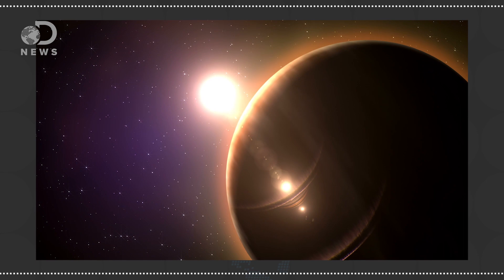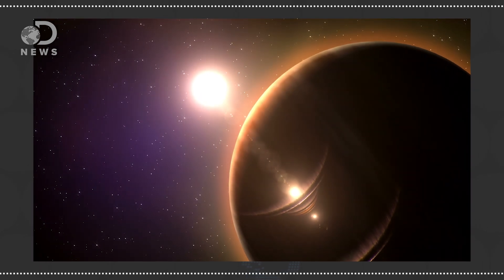Venus may have had a moon at one point, but a paper from Caltech postulated the yellow planet suffered an impact which reversed its spin, causing its moon to crash into its surface and merge with the planet. Mercury has no moon because it's tiny, and although that didn't stop Pluto or Mars, Mercury has the added difficulty of being closest to the sun. The solar wind is strong with all us terrestrial planets.